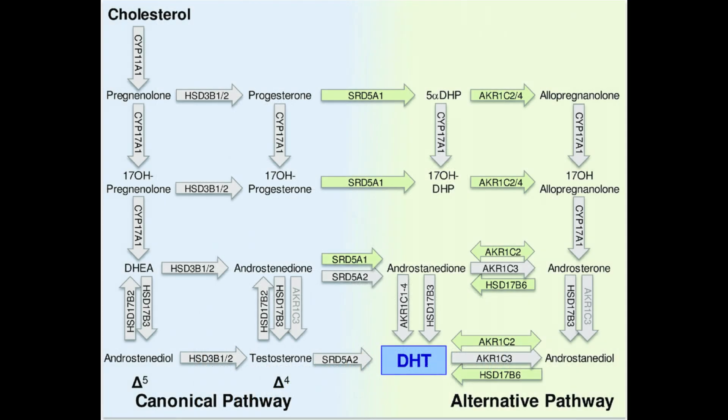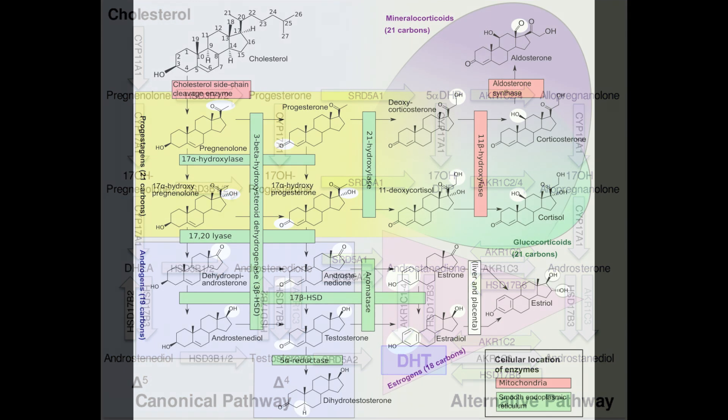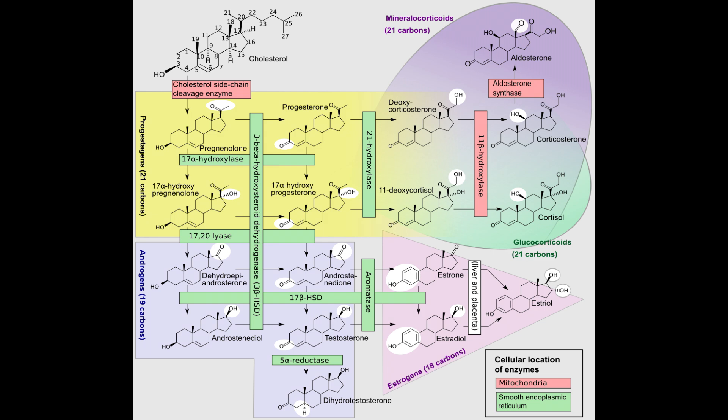Next, get your androgen profile checked — that includes the male sex hormones: testosterone, dihydrotestosterone (DHT), androstenedione, and possibly DHEA and/or DHEAS. Finally, get your estrogen profile checked. Reports may list it simply as estrogen levels, or break it down to estradiol specifically. Tell your doctor to mark that on your prescription for your blood work.